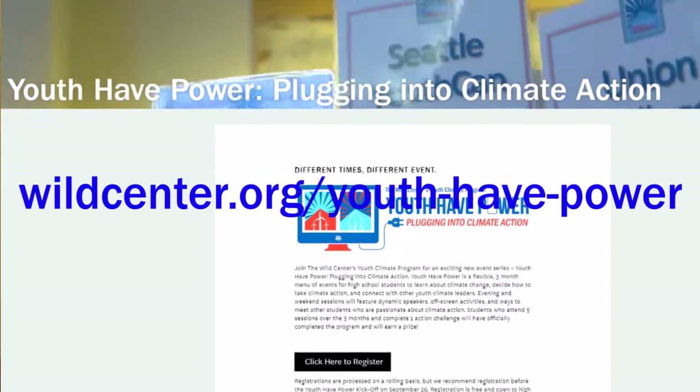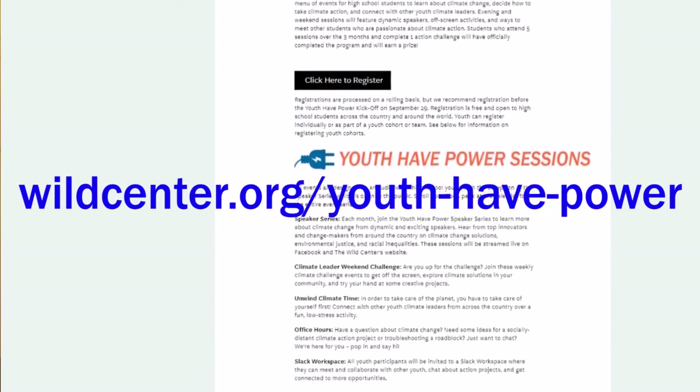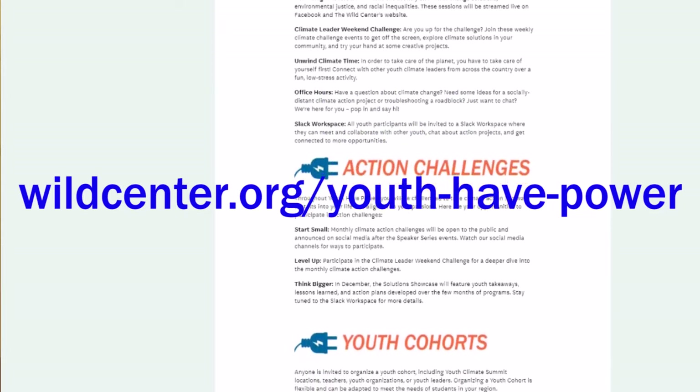This is all virtual and open to high school, middle school, and college students — really opening it up much more widely than we could with the in-person summit since we're not confined by the physical space of the museum. It's a three-month menu of events, totally flexible, so you can choose which things work for you. There will be amazing speakers once a month, evening events to connect and meet other students, and weekend challenges to get outside and explore how your community is responding to climate change. It's a really great alternative that invites a lot more people in.